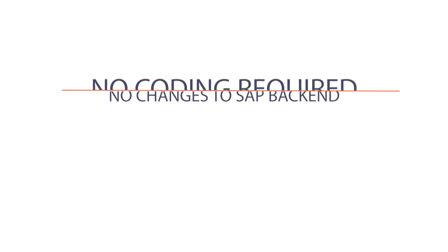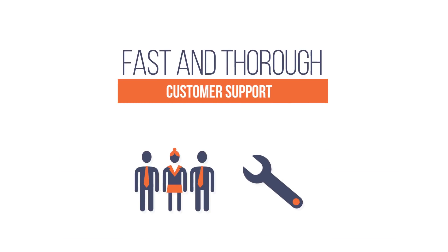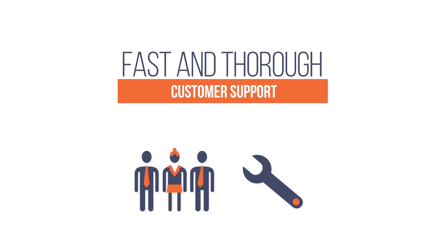Inowara's innovative and agile Process Runner solution doesn't require any coding, and there are no changes to make to your SAP backend. And because we all need a little help sometimes, our world-class support team is available to provide fast and thorough expert assistance.